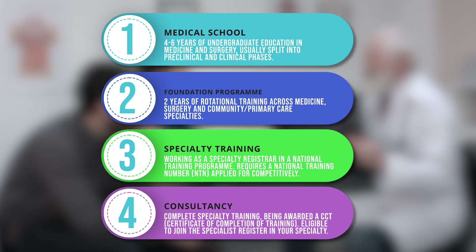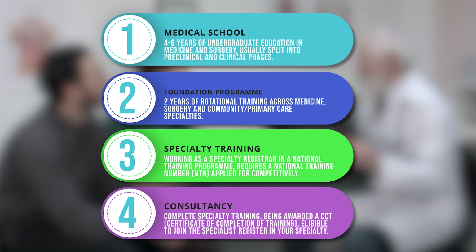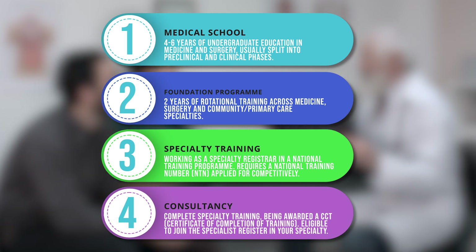That CCT pertains to the specialty that you have qualified in. Having that CCT enables you to join the Specialist Register, to be accredited as a consultant — an attending physician or surgeon — in that specialty in the UK, and as such you can be appointed by a hospital to a substantive, that is a permanent multi-year contract, as a consultant working in that specialty.